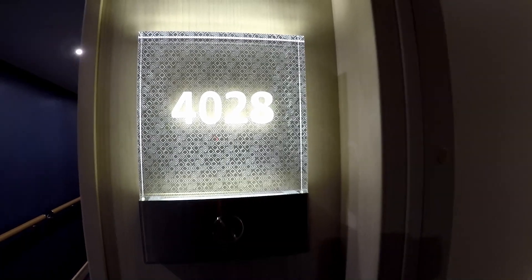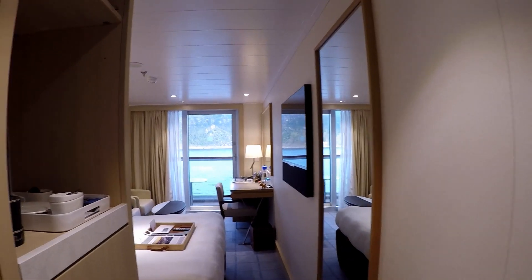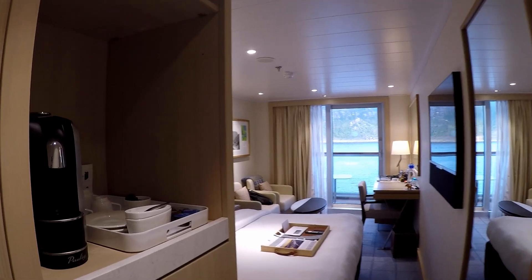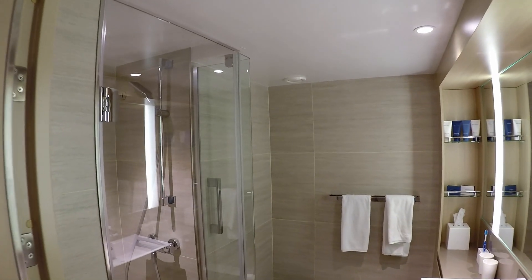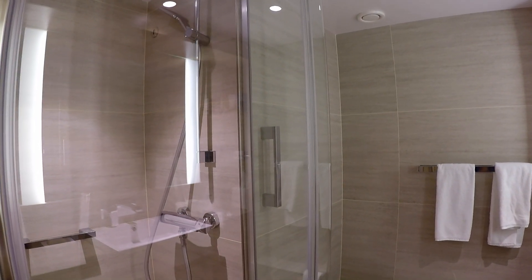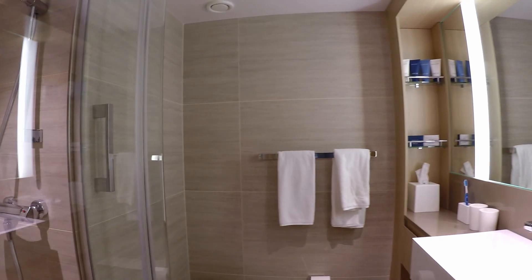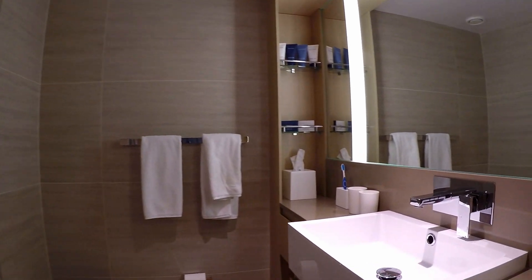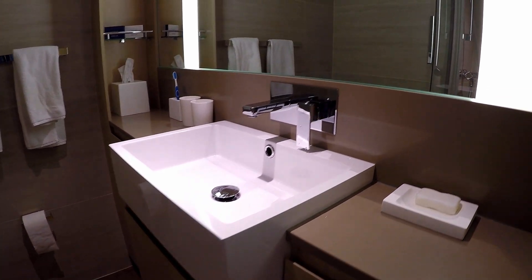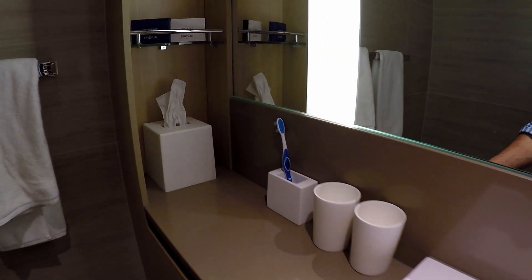Stateroom 4028 is a deluxe veranda cabin, so I just want to give you a little visual tour of what this stateroom is like. A few things I love about it: the bathroom has heated floors, so as soon as you walk in in the morning your feet are welcomed by this awesomely warm tile. The shower is awesome with plenty of pressure. The mirror is actually anti-fog, so when you get out of the shower you don't have to wipe the mirror to shave or comb your hair.